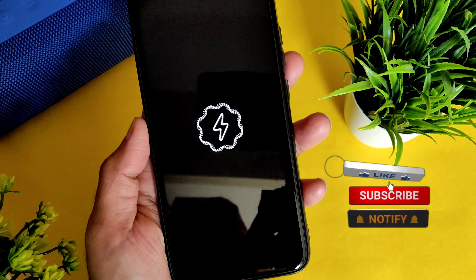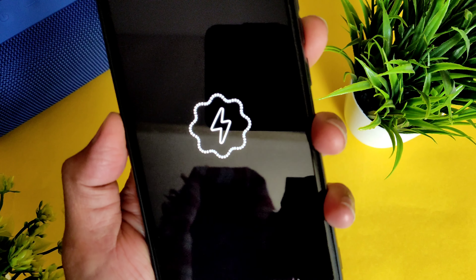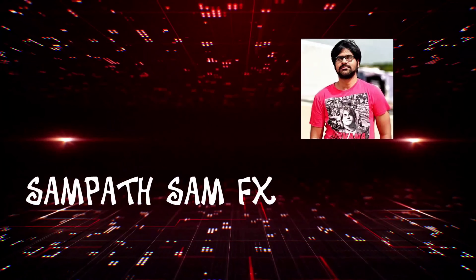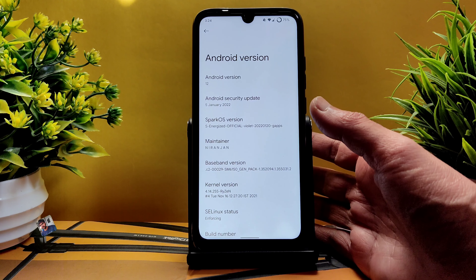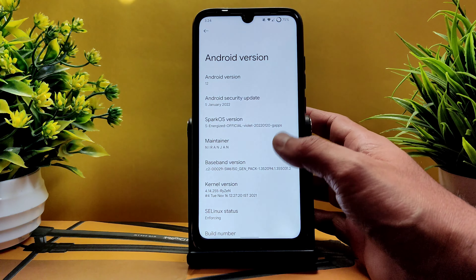Wait until it gets the first time boot — it takes a bit of time. The Spark OS logo has appeared. In this video we'll see all the bugs, features, battery life, customizations available, and BGMI gameplay. If you're new to this channel, hit subscribe and the bell notification icon. Welcome back to Samfax YouTube channel — this is Spark OS Energized Official for Violet, January 20th latest build.